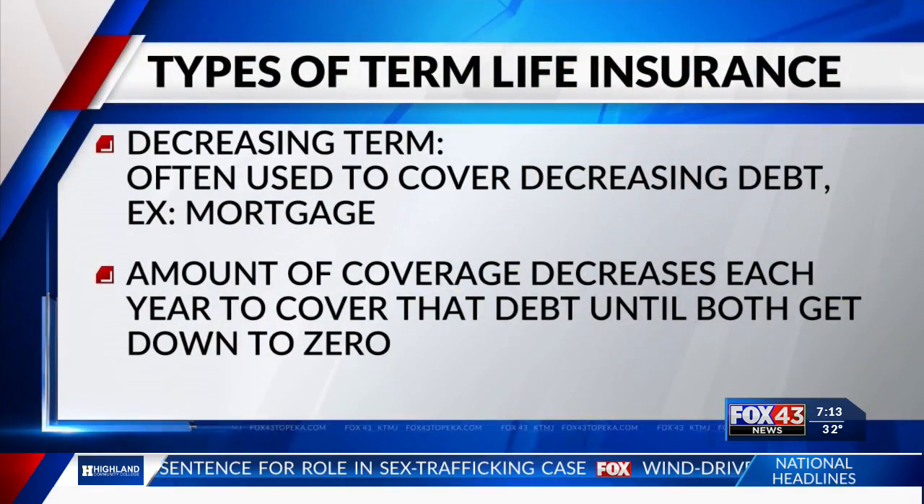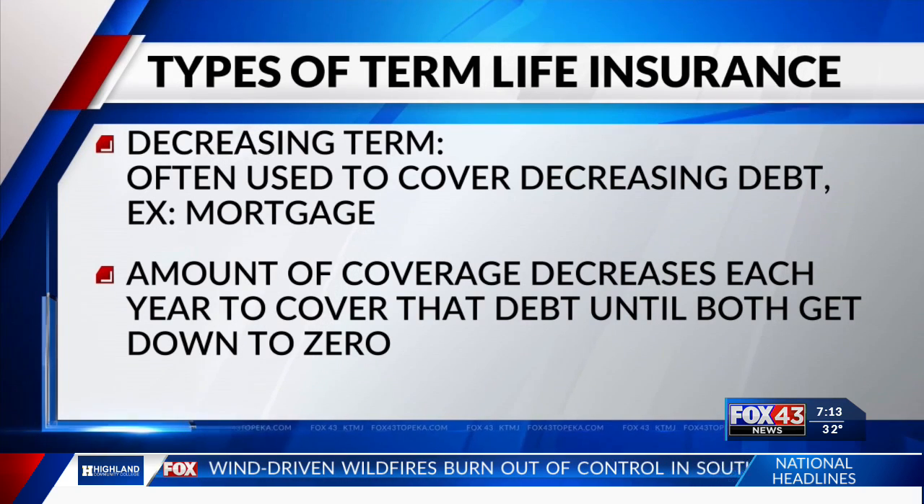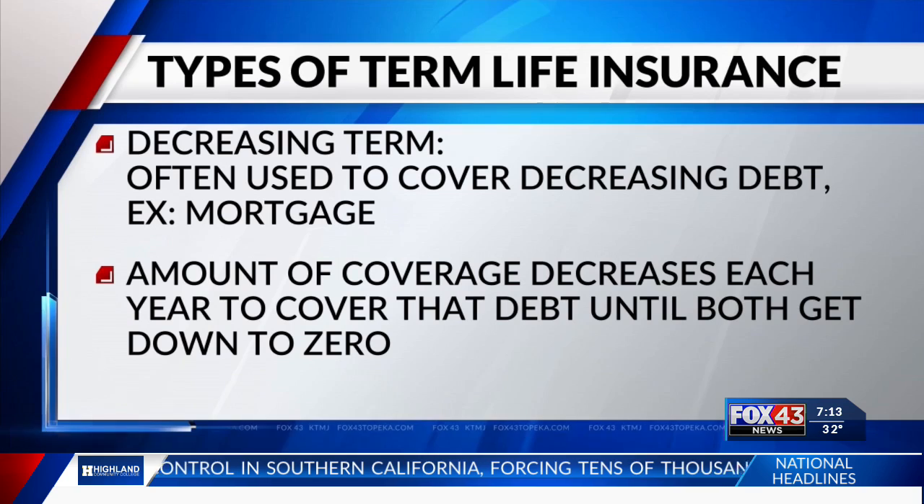Why would anyone want decreasing term? Well, if you have a decreasing obligation or decreasing debt, that would be a good application for this. And sometimes it's referred to as mortgage insurance. Your mortgage goes down every year. If you have a decreasing term policy, it can match up with how the mortgage is declining and pay it off in the event of your death during your mortgage.